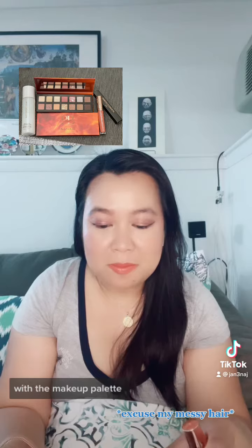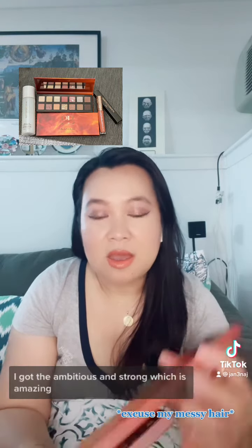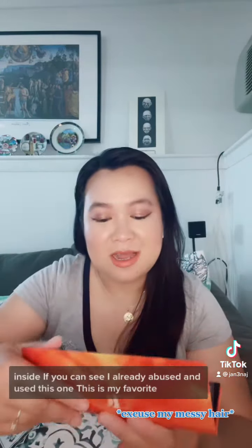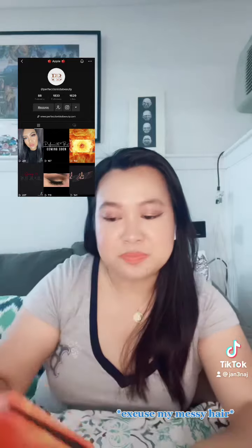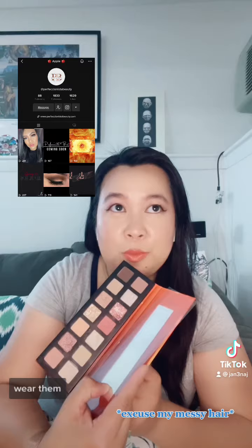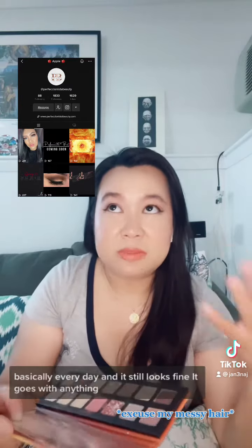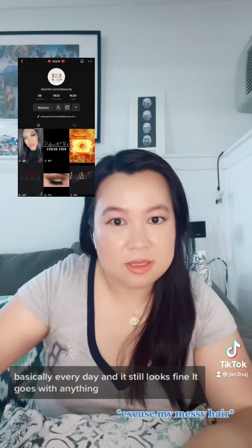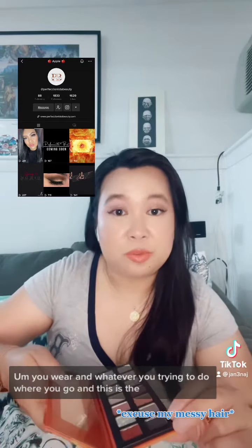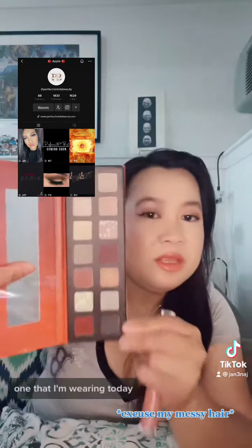With the makeup palette, I got the Ambitious and Strong, which is amazing. Inside — as you can see — I've already used and abused this one. This is my favorite. It's very versatile. You can wear it basically every day and it still looks fine. It goes with anything you wear and wherever you go. This is the one I'm wearing today.